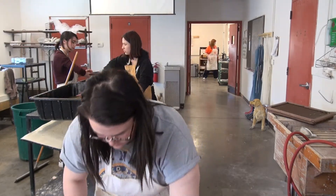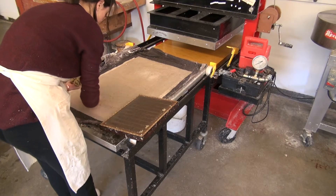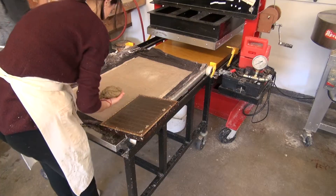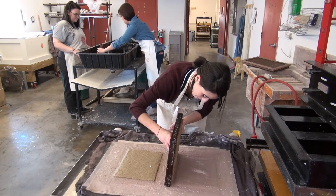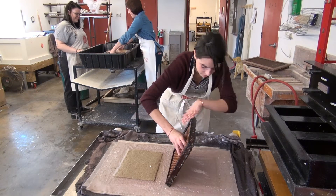Whether here or up north, Gennard hopes more educators look to using this type of paper. If a class was using this for a syllabus, which you throw away anyway, it's less waste because it's biodegradable — it's going to break down. In Champaign, Malik Caudel, UI7 Newsbreak.